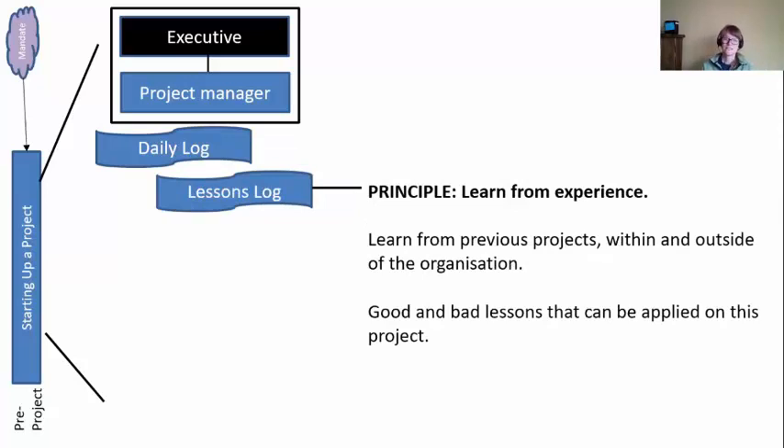The next log we'll start is the lessons log, because we have a principle that says learn from experience. We need a log to keep track of all the lessons we learn on this project. But actually we're going to start in pre-project and learn from previous projects — we're not waiting to make our own mistakes. We'll go back and look at previous projects and see what they did well so we can replicate those, and what they did poorly so we can avoid those. Lessons can be both good and bad.